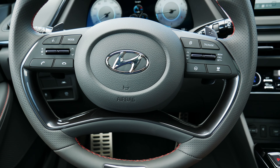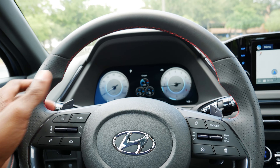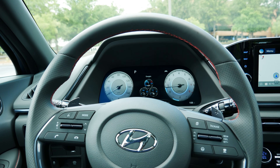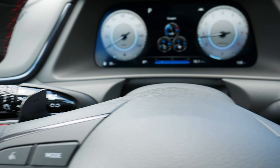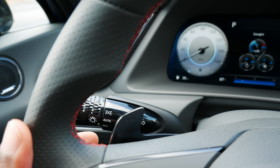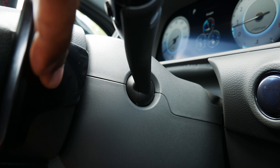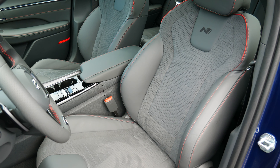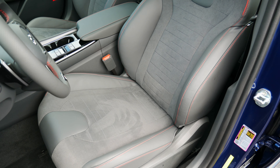The steering wheel retains the unique four-spoke design and is wrapped in high-quality leather with red stitching. Behind the steering wheel are paddle shifters. They feel nice in your hand and even have a little notch to indicate which paddle is for upshifts and which is for downshifts — the upshift paddle has a raised notch and the downshift paddle has a dented notch. The seats look and feel great with good bolstering, red stitching, and leather and suede trim. On the back of each seat is an N Line logo.